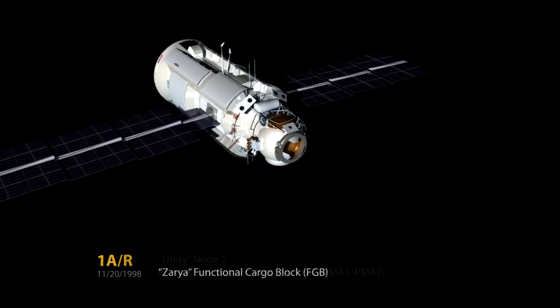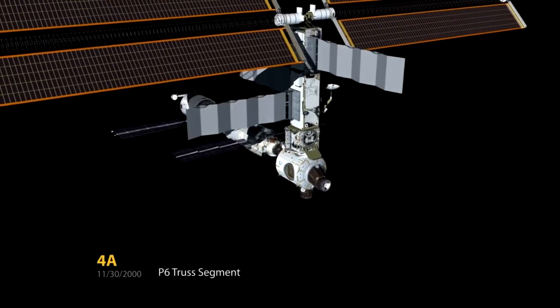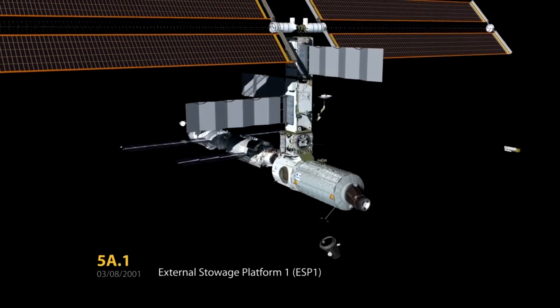Hello, it's Scott Manley here. It's been 10 years since the Space Shuttle delivered its last major component to the International Space Station.